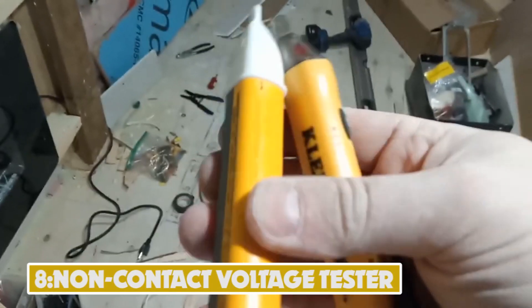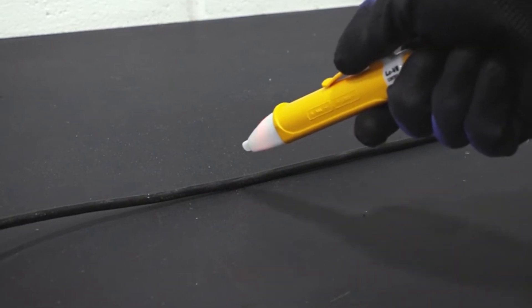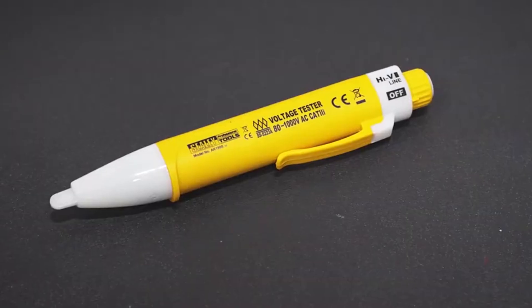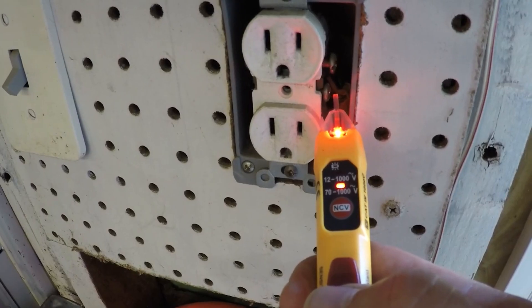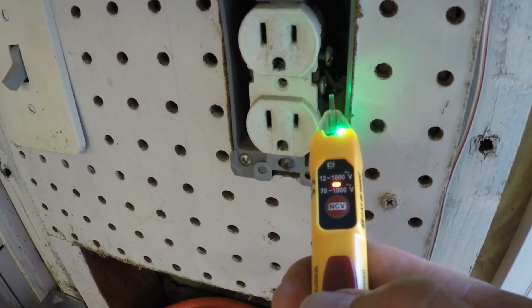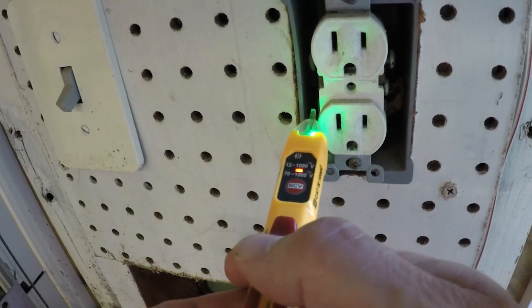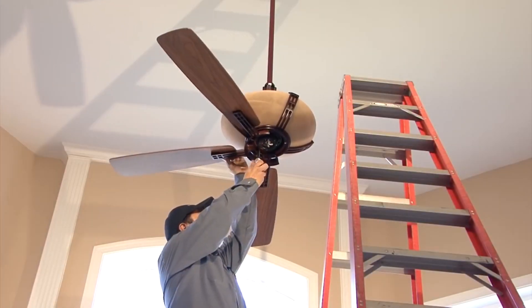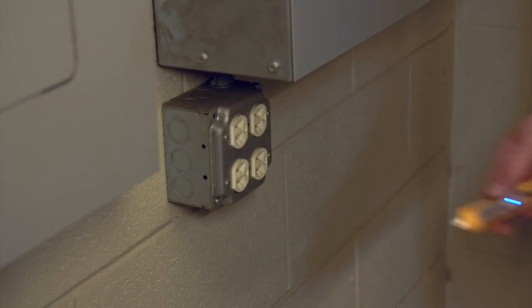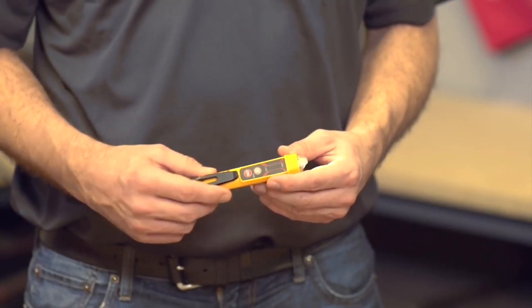Number 8: Non-Contact Voltage Tester. Any contractor, such as an electrician, working with electricity should include a voltage tester in their job site safety plan. Having the tool to hand guarantees peace of mind, and it allows technicians to sustain productivity without worrying over potential electrical shocks. Non-contact testers do not need contact with an object to detect voltage. These devices can track anything from 12V to 1000V in wiring, fuse boxes, household appliances, outlets, and switches.